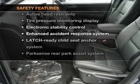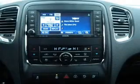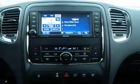rest assured knowing that these top safety components are included: traction control, stability control, and low tire pressure warning.